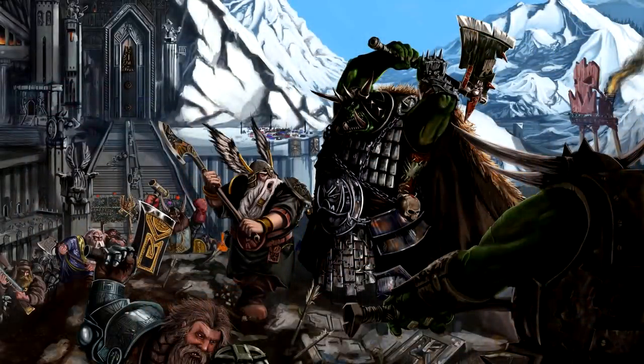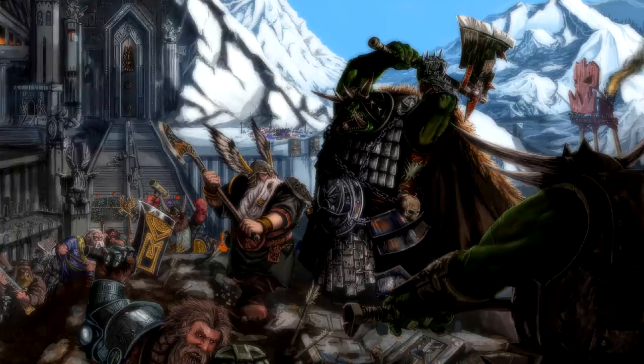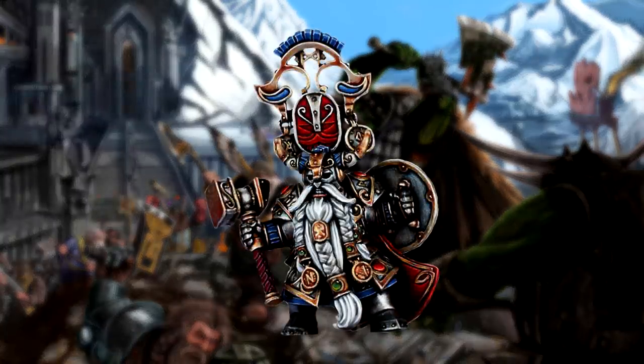That concludes the equipment section for Belagar Ironhammer, so next up is examining his notable skills. The first and most obvious of the attributes belonging to the King of Karak Eightpeaks is his legendary stubbornness. It is no exaggeration to say that among the Dwarf Kings, there are none so tenacious as Belagar, for better or worse.